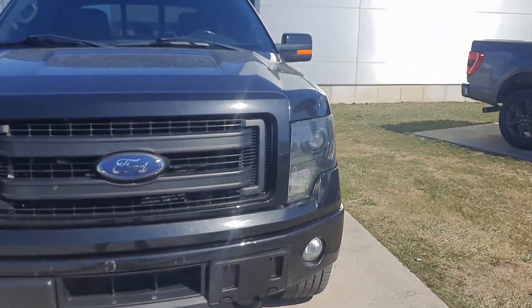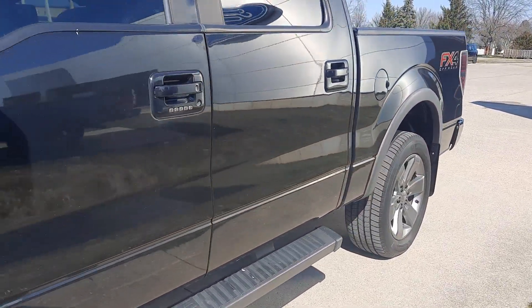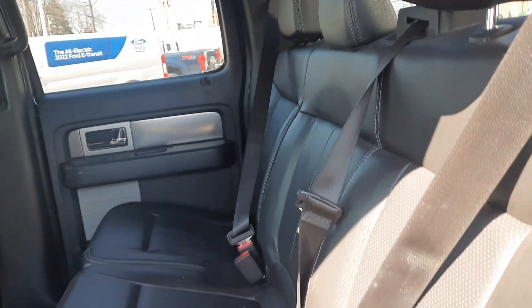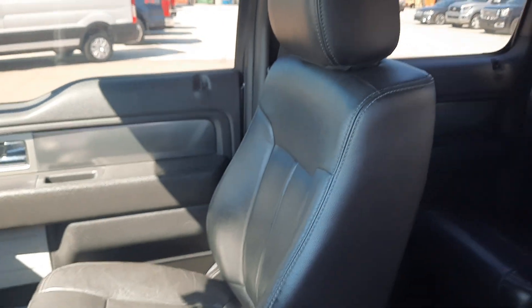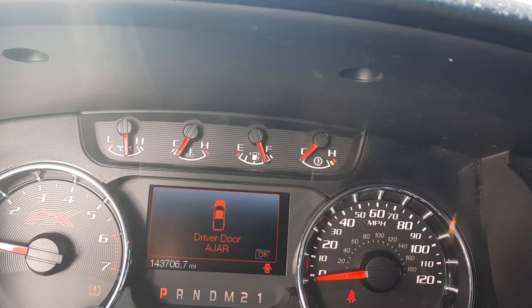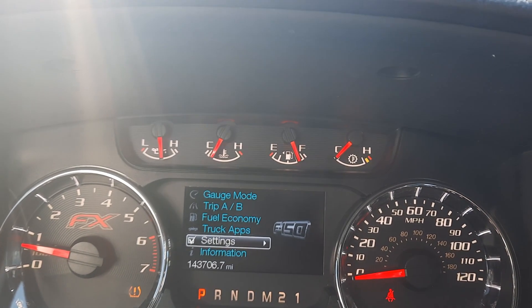We'll go take a look at the inside. Back seats are in good shape. Front seats look good.